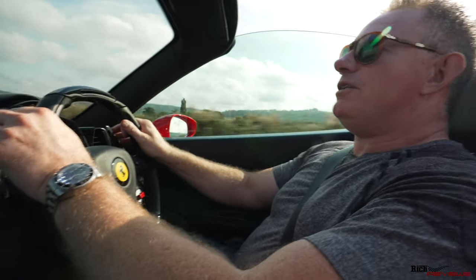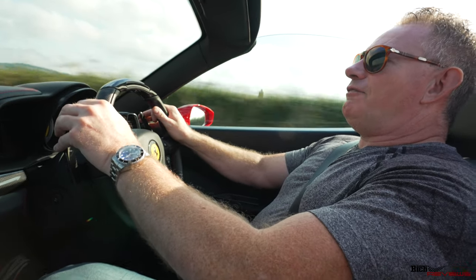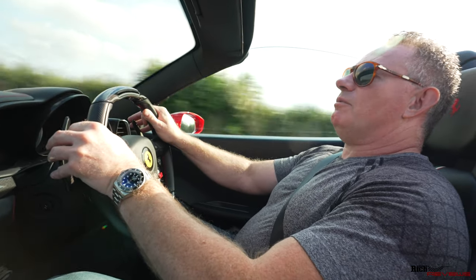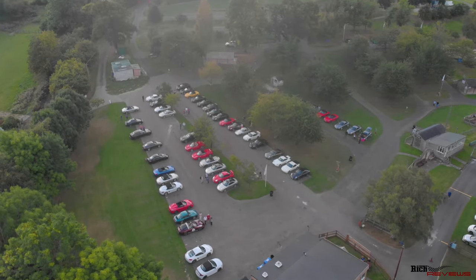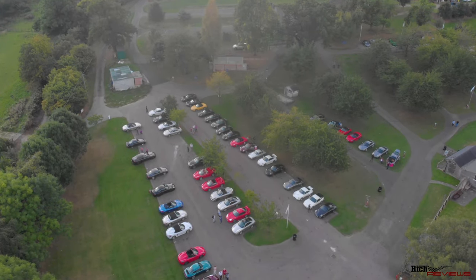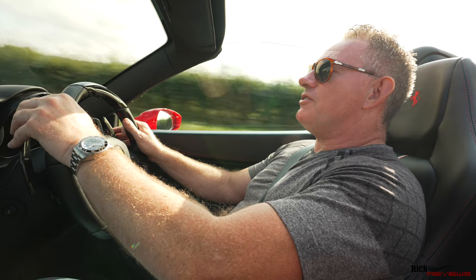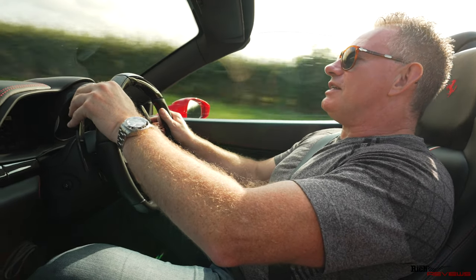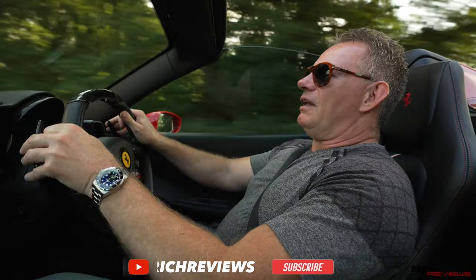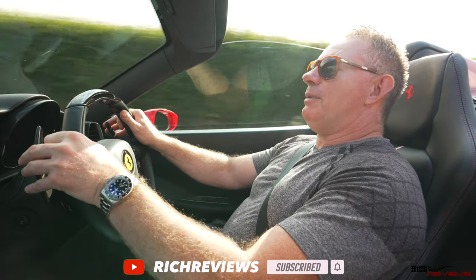Hi everyone and welcome back to Rich Reviews. Today you join us in the 458 for a breakfast meet with Region 16 Porsche Club. We're still aligned with Region 16 Porsche Owners Club with Stuart and Elaine - fantastic organisers as you would have seen from previous videos. We've got a good relationship with them and we've stayed members with the Porsche Owners Club as an affiliate member.